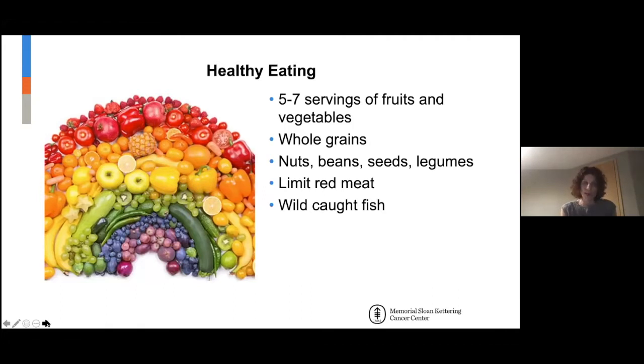Anything that's not a bird or a fish is essentially considered red meat. Although pork had a successful run at being called the other white meat, it is in fact still red. So really focus more on bird and fish. For fish, you want the smaller, fattier fish — things like salmon, mackerel, anchovies.